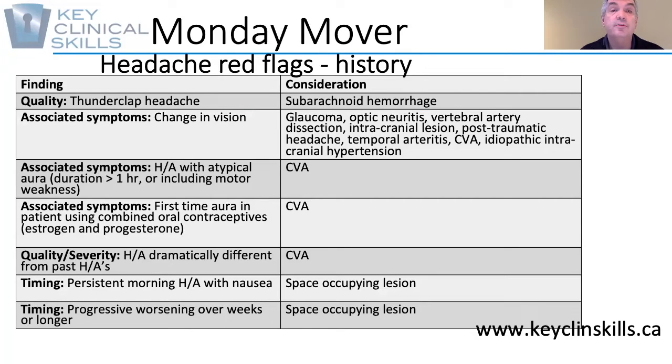Other associated symptoms indicative of stroke include a first-time aura in patients on combined oral contraceptives that include both estrogen as well as progesterone, as these have a higher propensity of causing blood clots.